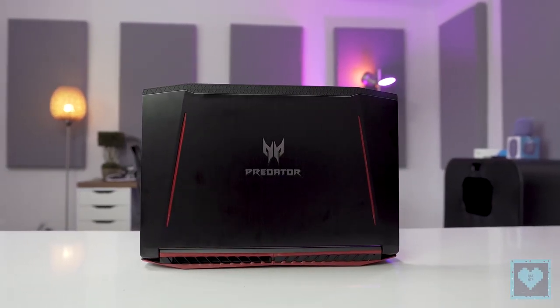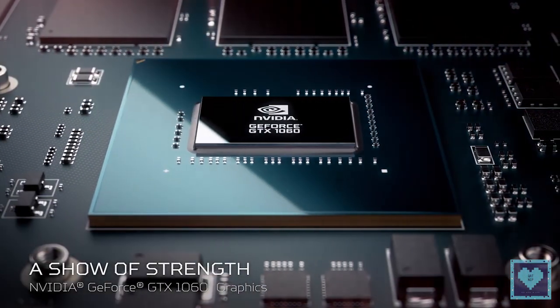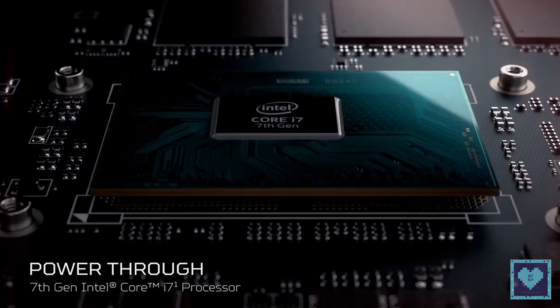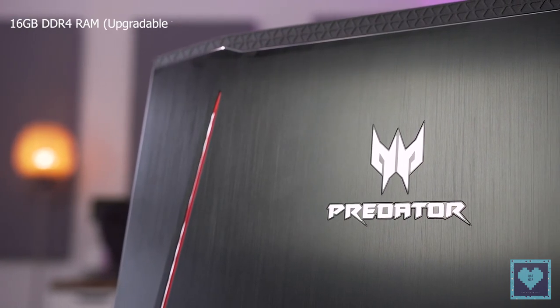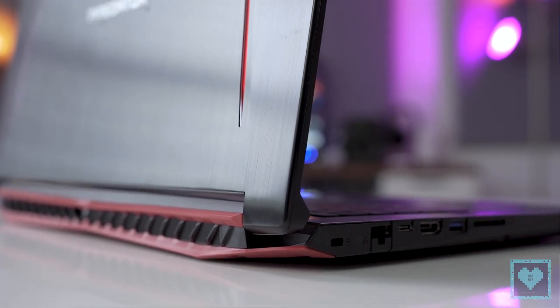They come with a matte black chassis and an NVIDIA GeForce GTX 1060 or 1050 Ti GPU, in addition to a 7th generation Intel Core i7-7700HQ or i5-7300HQ. The laptop also has 16GB of DDR4 memory upgradable to 32GB and 1TB of storage.